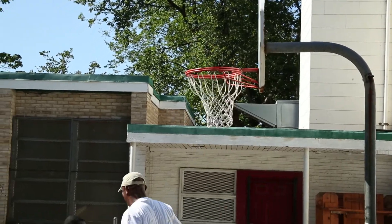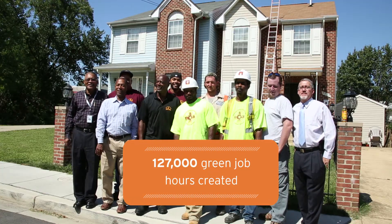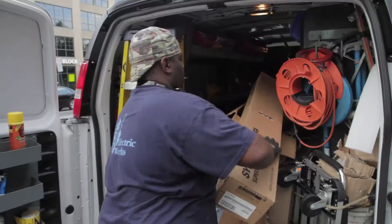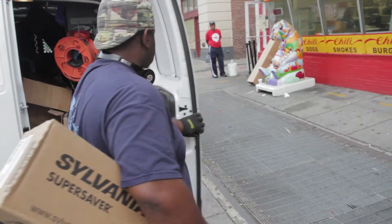Job creation is an extremely important part of our work. Every single employee that's been hired here at the DC SEU is a DC resident. We take very seriously our goal of creating green jobs and creating economic opportunity for residents right here in the city.